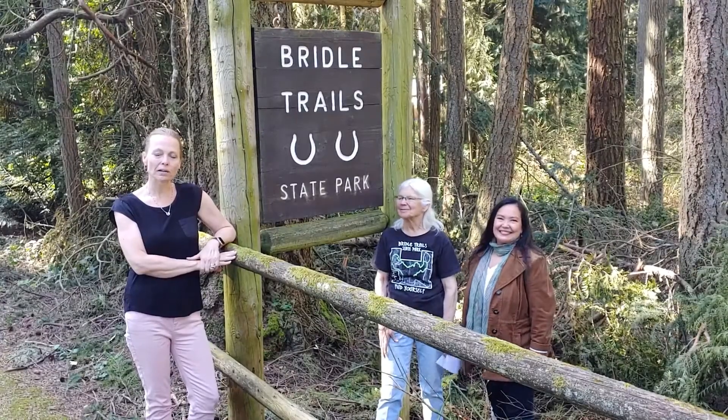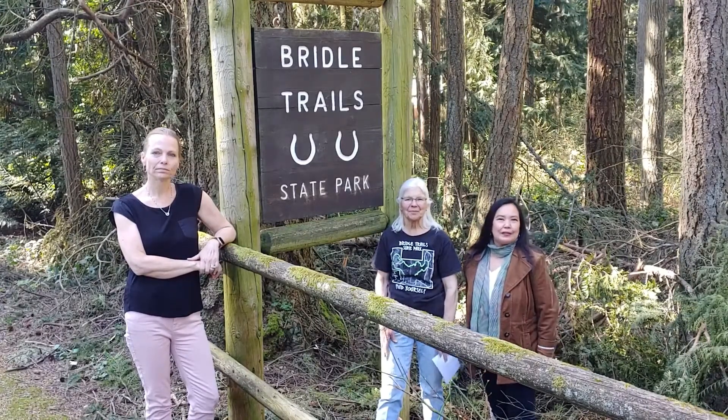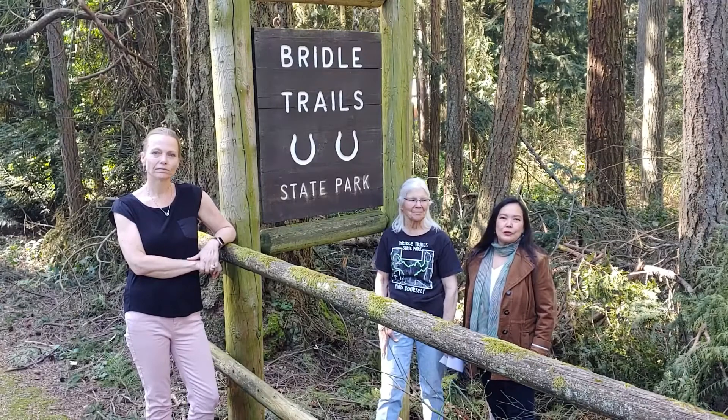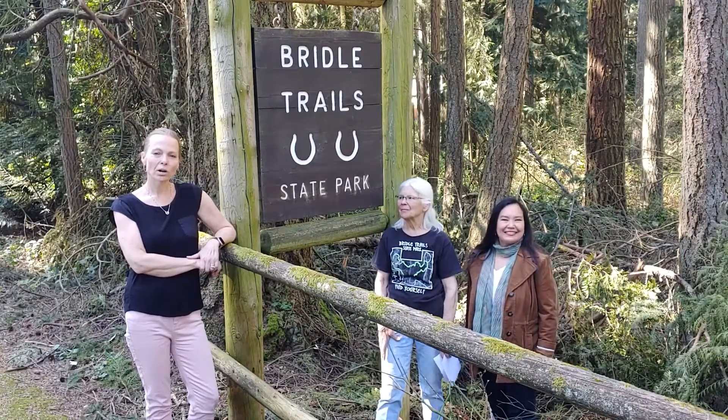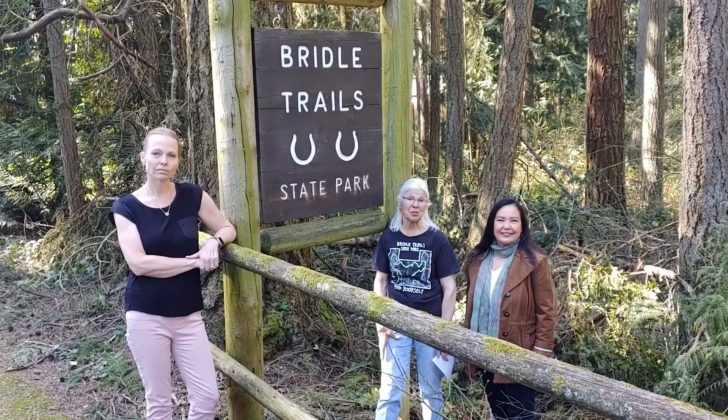Welcome to Bridal Trails State Park. I'm Heather Ann Drini, I'm Mary Descher, and I'm Candice Boyd. Welcome to the Bridal Trails Park Foundation's video series all about equines. We hope this will be a fun and interesting way to learn the basics of horse care and safety and to learn all the different things that horses do.